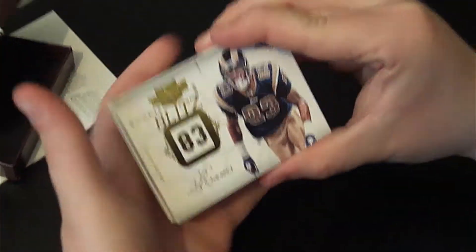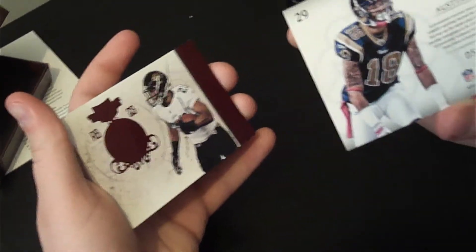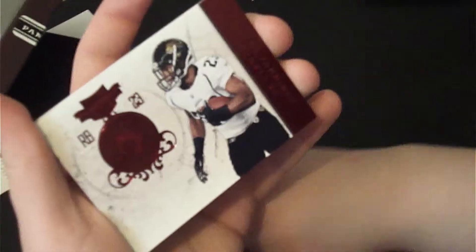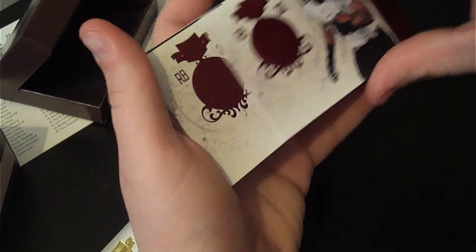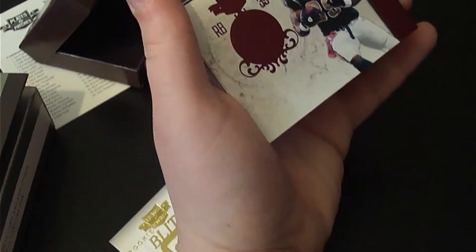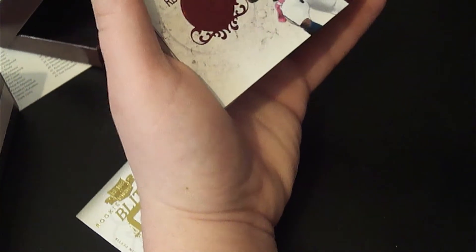Let's see number one: Austin Pettis. Ricky Blitz from the Rams, 56 out of 249. Got Rashad Jennings of the Jaguars — hard to read with the red. 41 out of 299. Is the logo like embossed? Yeah, that's awesome.